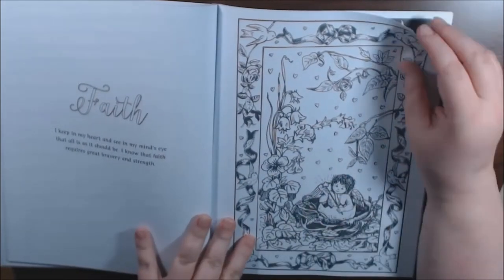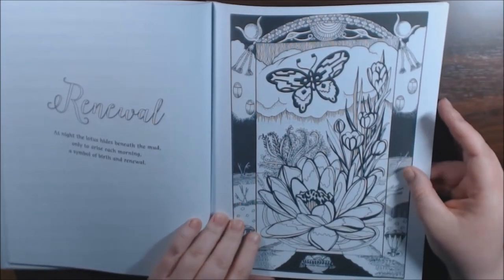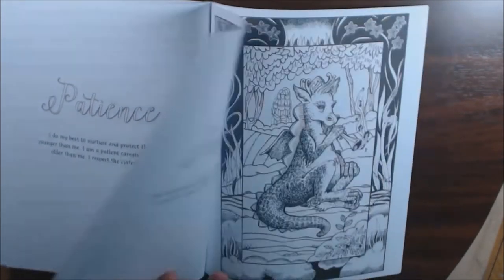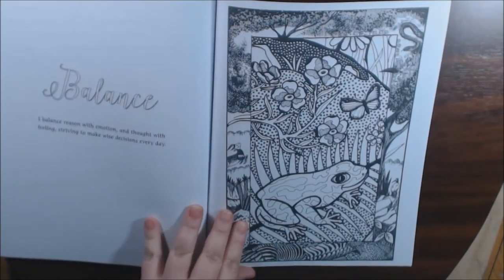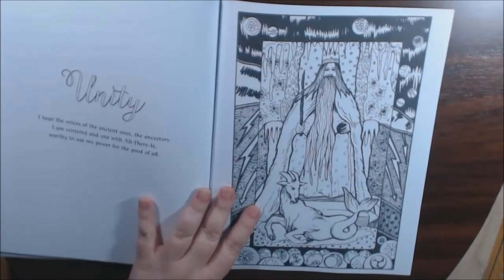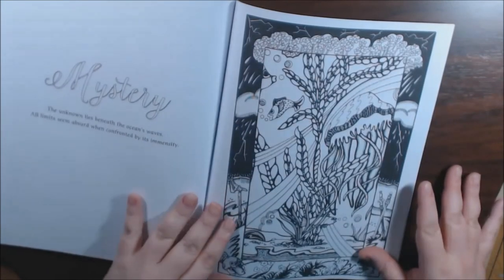I like the lines — they're thick and heavy like that. Faith. Renewal. This is really pretty — I've never seen this book. Patience. Passion. Balance. And insight — she's from the cover. Oh wow, he's cool. Unity. Mystery.